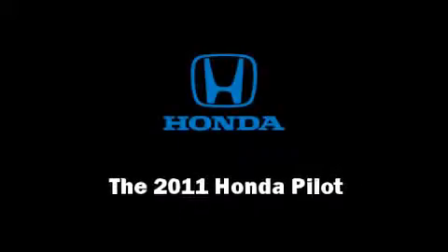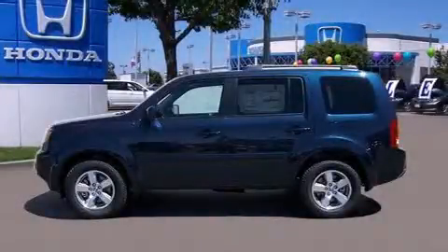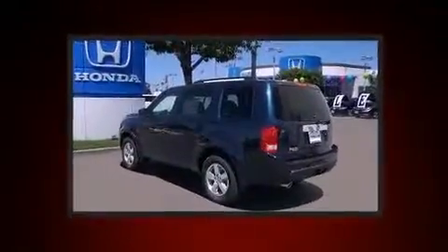Familiarize yourself with the 2011 Honda Pilot. It features an automatic transmission, front-wheel drive, and a 3.5-liter six-cylinder engine.